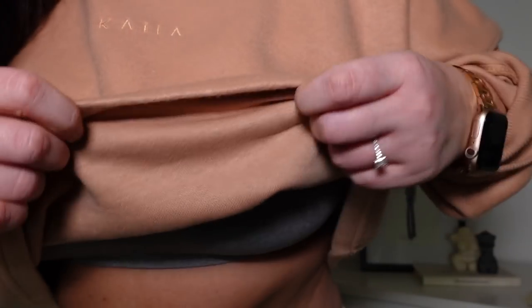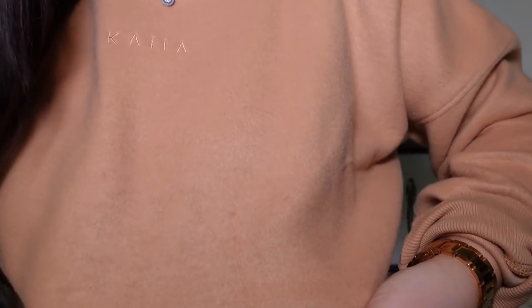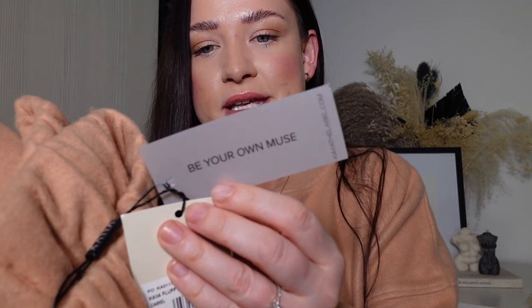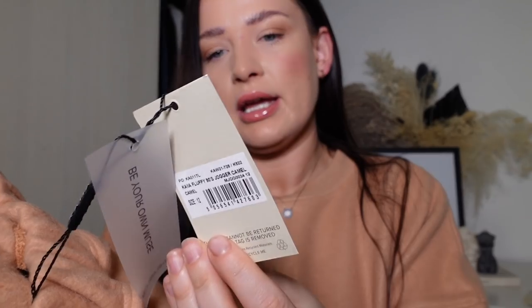This cropped jumper is like a fleecy material, almost inside out - so it's like a sweatshirt but instead of the fleecy side being on the inside, it's on the outside, and then the sweatshirt material is on the other side. It's got this nice engraved label in there. I love it. Another thing I really like about Kaia is the labels - you get this really nice one that says 'be your own muse', and the little details like that mean a lot to me.